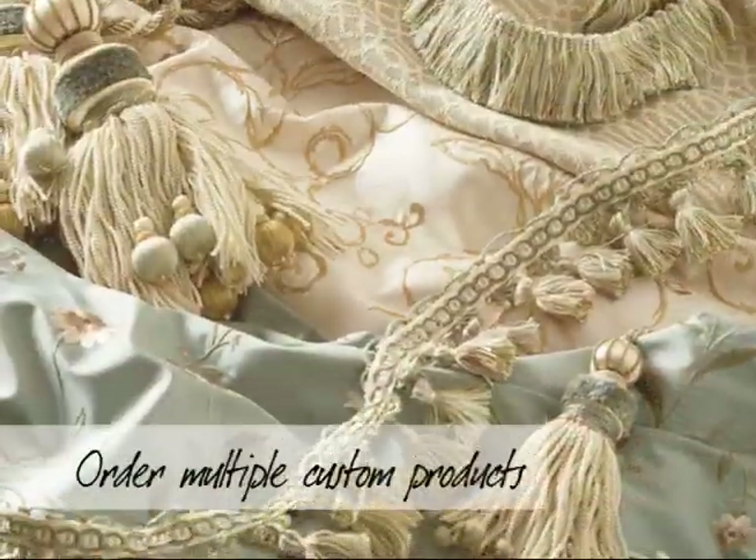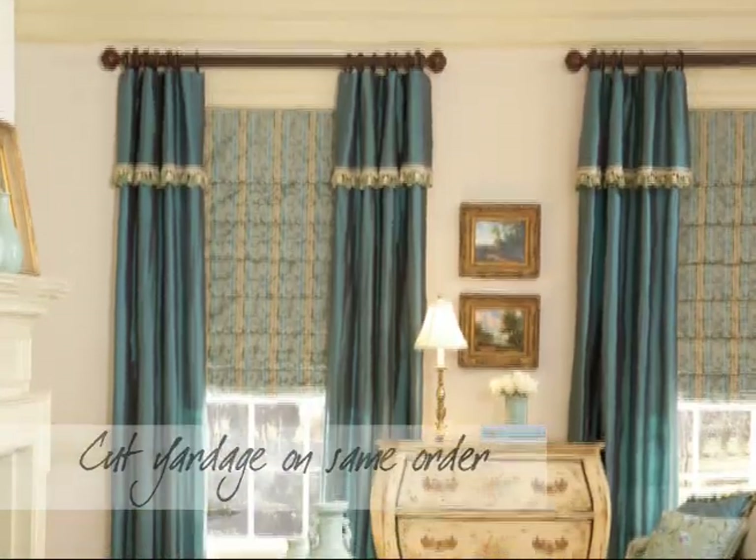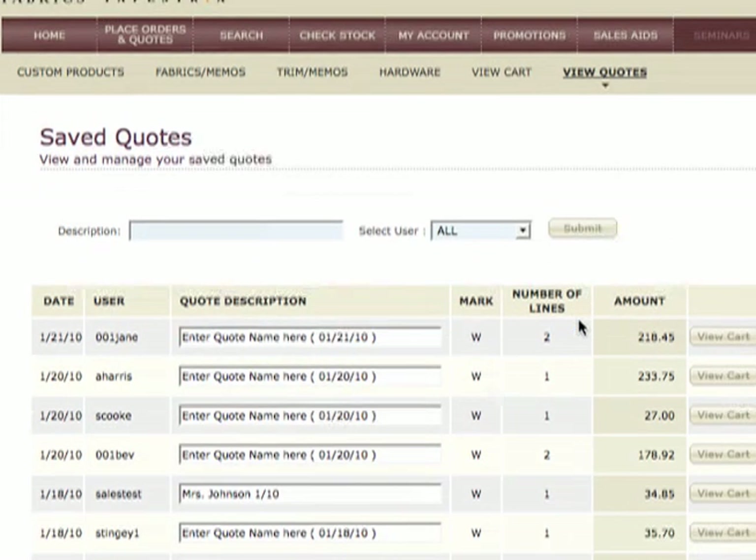With CarolNet, you can order multiple custom products or cut yardage on the same order. But if you choose not to place the order, you can always save it as a quote and come back later and make changes to it.